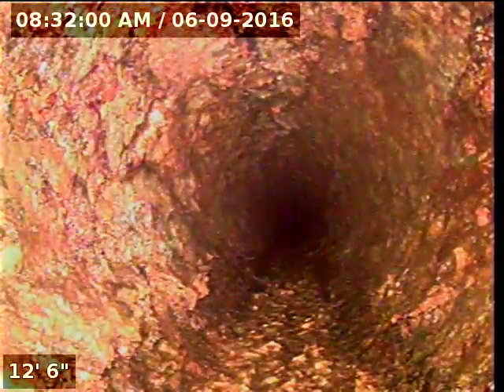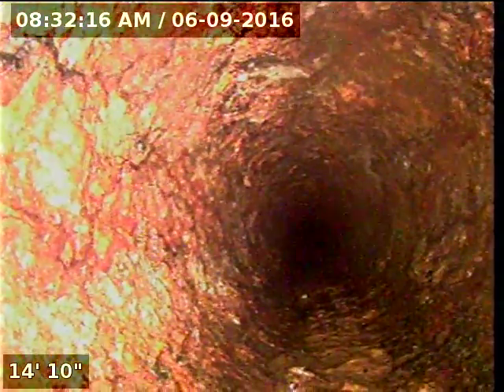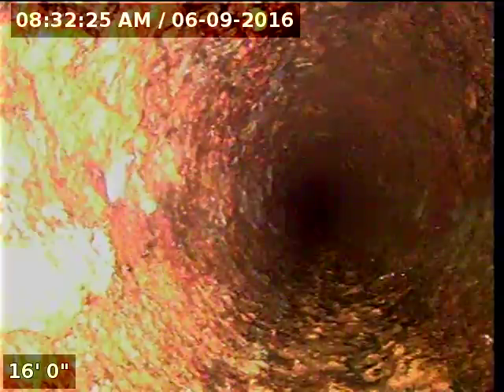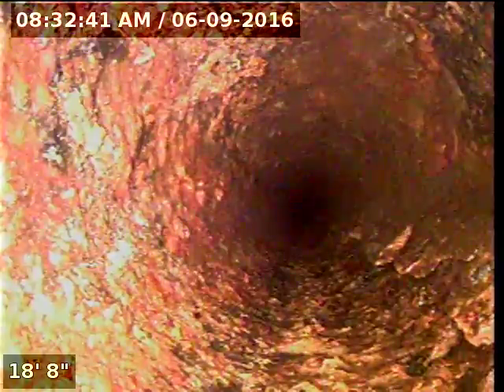We are running up the main trunk line which is going to go through the other side of the house to the guest bath. You can see all the scale and corrosion all around the whole pipe here, closing off this 4-inch trunk line. There's some loose scale to the right side of the pipe below the mount wall that will eventually fall off and help create more stoppages.